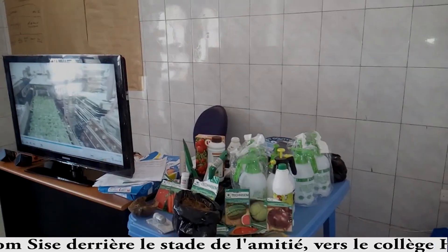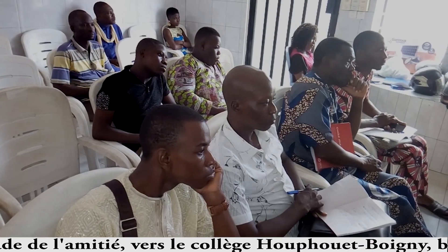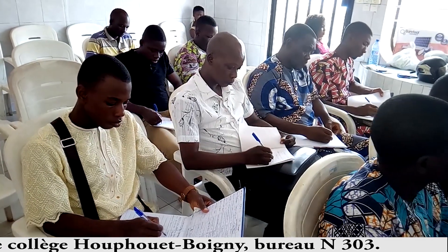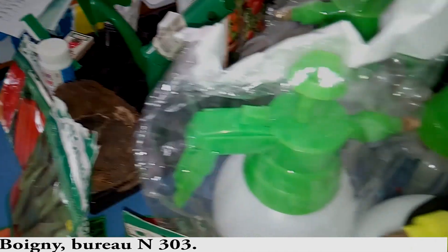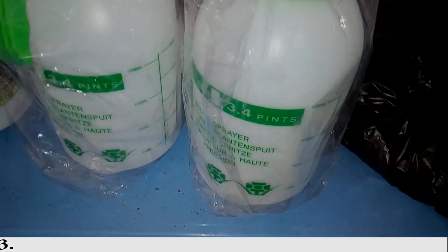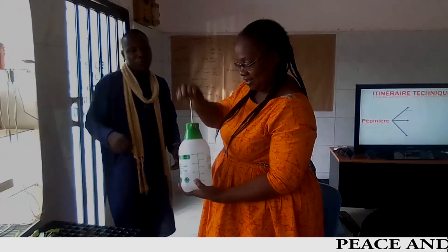We can also use organic fertilizers to reap 100% ecological products. Soilless agriculture is a precision agriculture, so we use suitable, precision materials.